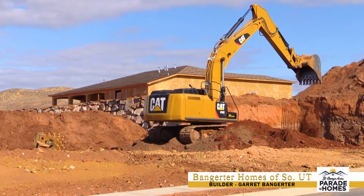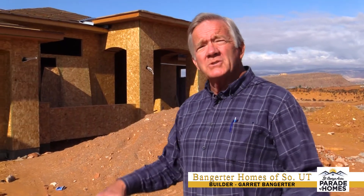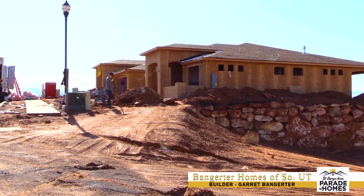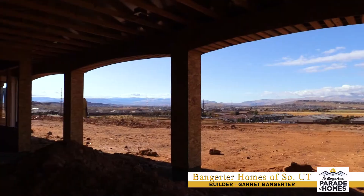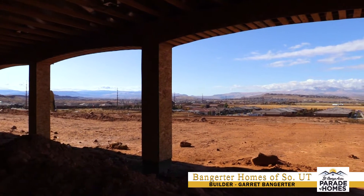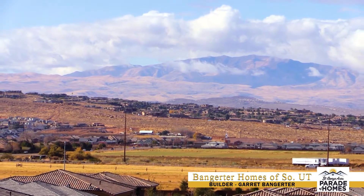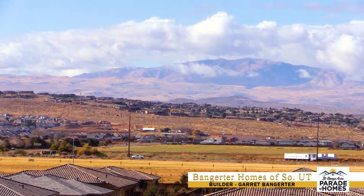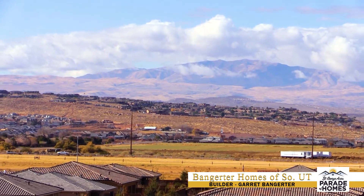My development partner and I, when we were walking this as we were laying it out, we decided to raise this top road about five feet because we just wanted to get up off the valley floor a little bit more, to where you could really see the views of the valley and the Washington Fields. You'll be able to see the new LDS Temple that they just announced the other day. We didn't know that when we developed this ground, but we feel very fortunate that it worked out that way.